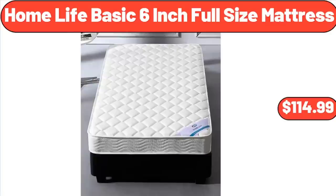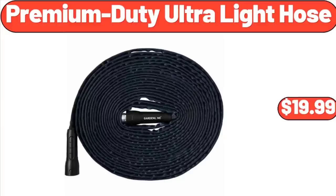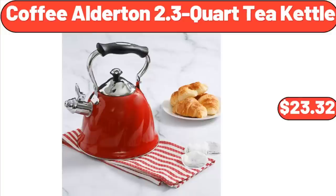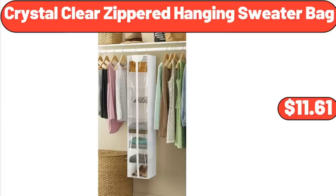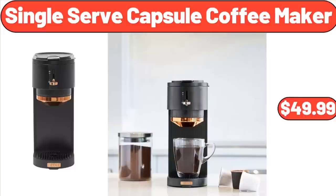22-H Topiary Outdoor Tall Decor, $28.98. 3-Piece Quilt Set, $34.99. Home Life Basic 6-Inch Full Size Mattress, $114.99. Classic Retro Single Countertop Snow Cone Maker, $34.99. Premium Duty Ultra Light Hose, $19.99. Coffee Alderton 2.3-Quart Tea Kettle, $23.32. Crystal Clear Zippered Hanging Sweater Bag, $11.61. Single Serve Capsule Coffee Maker, $49.99.